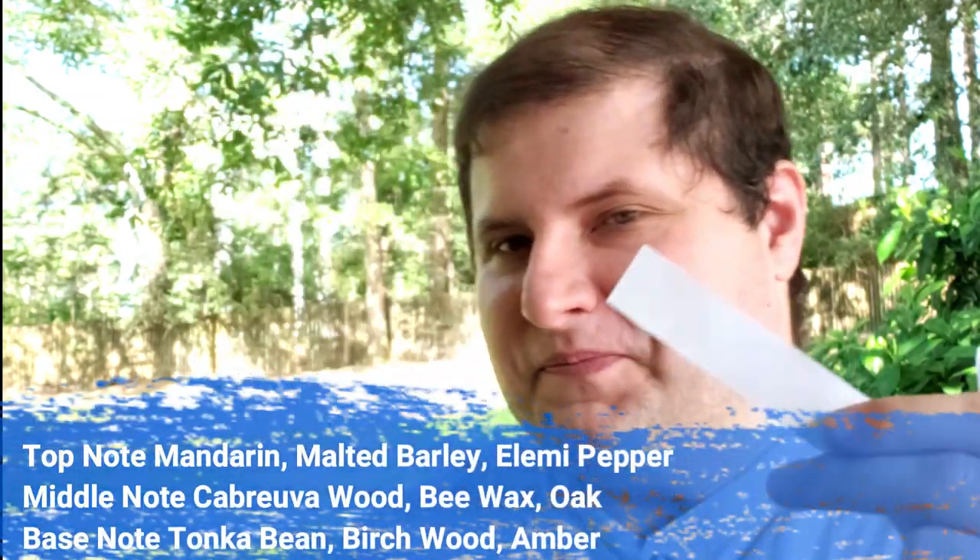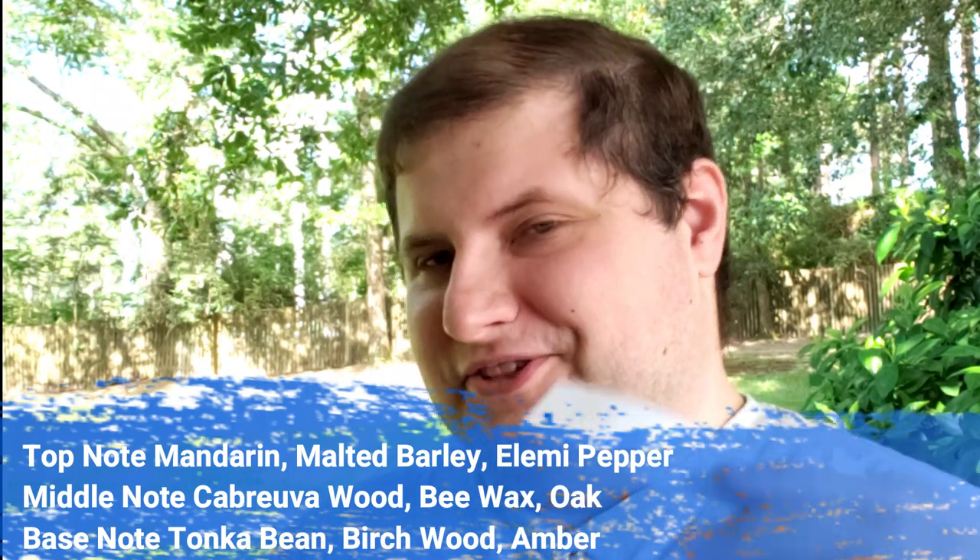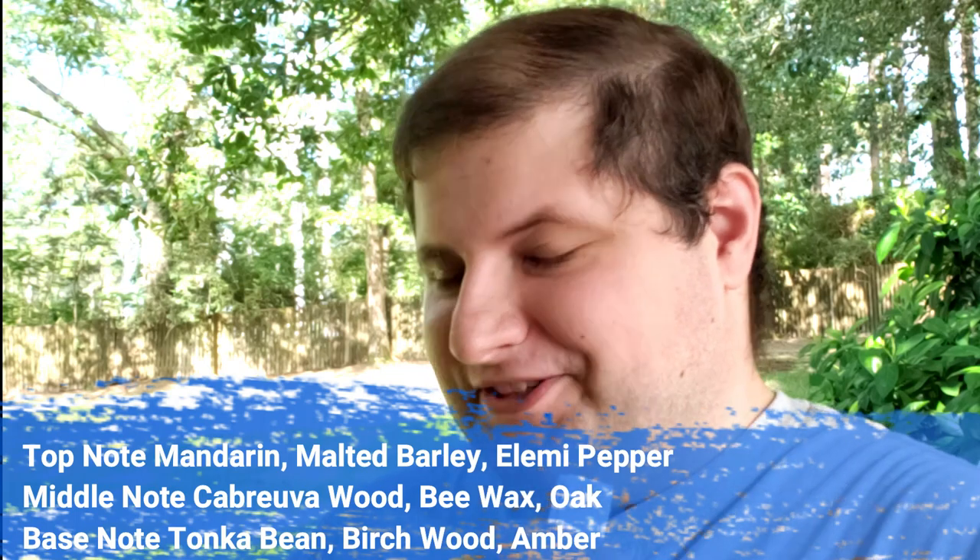The first one I'm going to share is Golden Wood. Let me do a little spray and test this out. Oh my goodness, this is different! I'm happy when a niche brand does something different. It's kind of light but still elegant — it has that fancy, resinous side, kind of like patchouli or ambery scents, but it's not heavy. It's light, playful, and still woody.